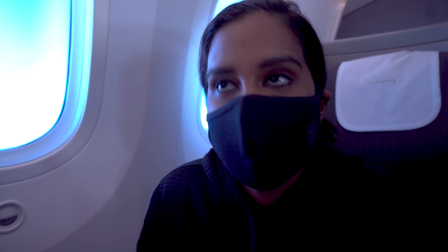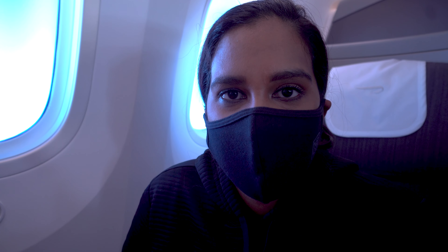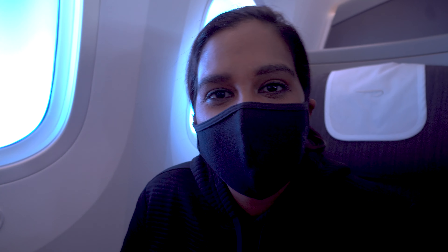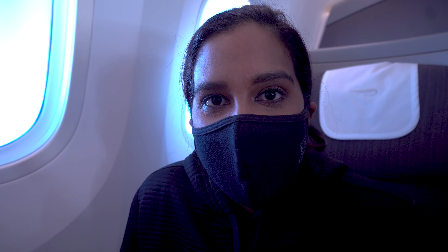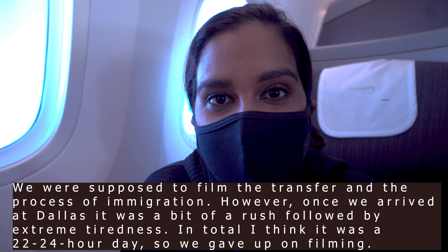We are nearly landing in Dallas now — in the next 20 to 30 minutes we should be landing. The flight is a little bit delayed because of the original delay from Heathrow. It was a comfortable flight, just like how I remember it. The service was really good, but then you would expect that given the number of passengers. The food was great. Glad to be finally landing in Dallas — onwards we go to Vegas.